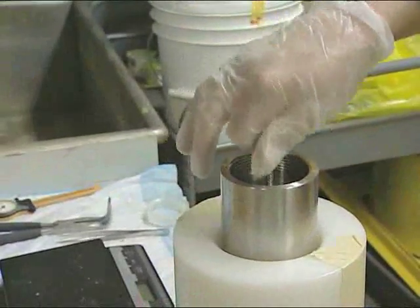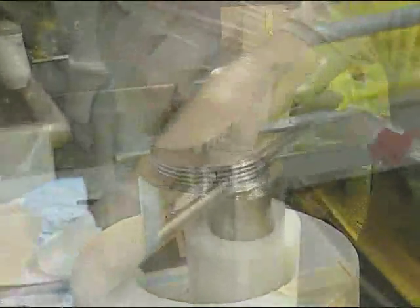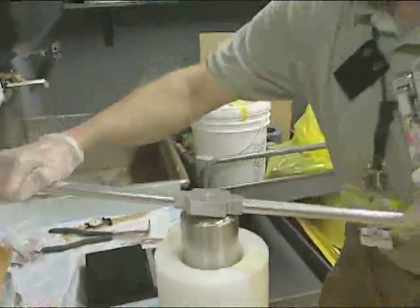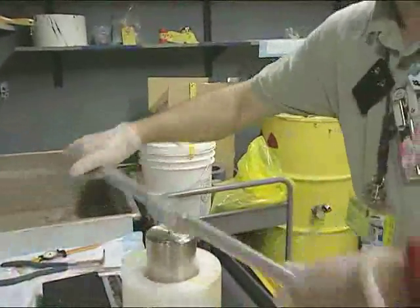Part of the information gathering is whether the source is considered special form by the Department of Transportation. It's a term that states that it is a stainless steel tube that is field sealable, and once it's sealed, the sources that are inside are now considered special form.